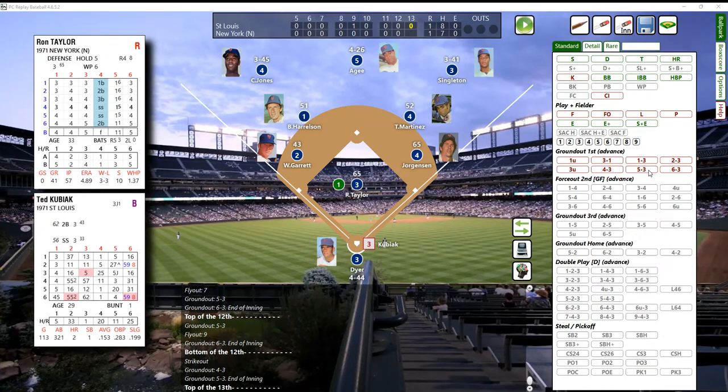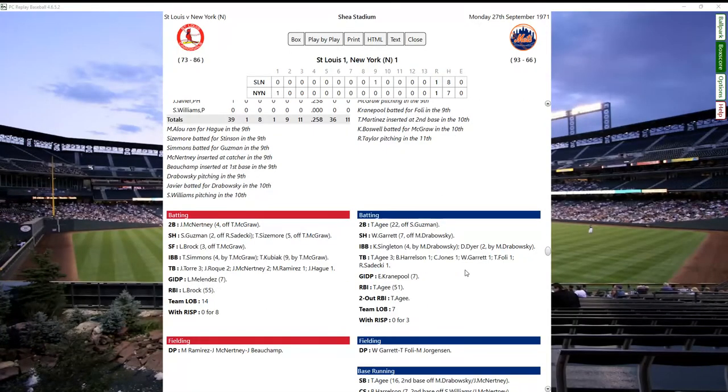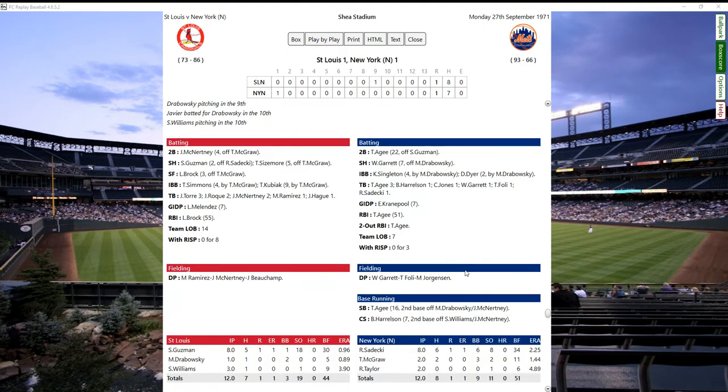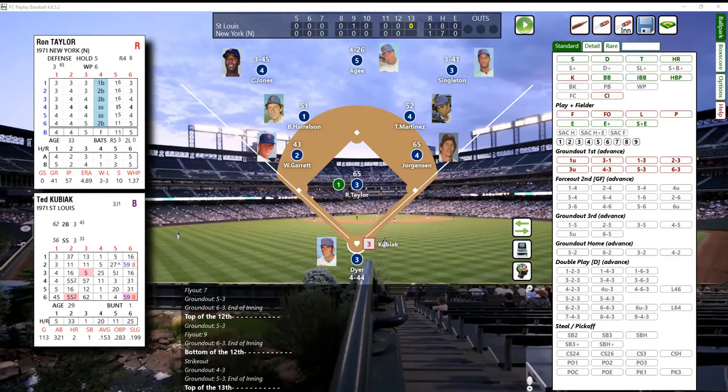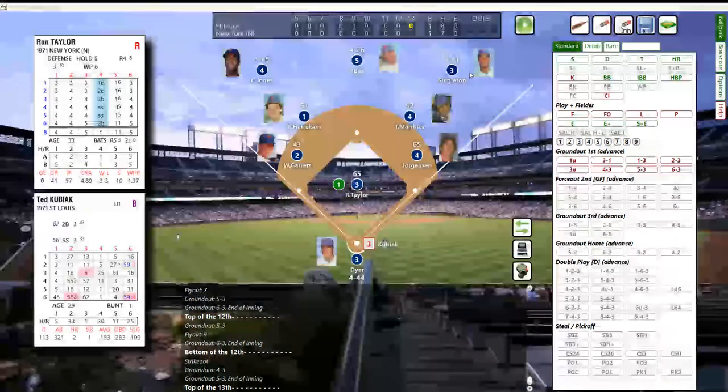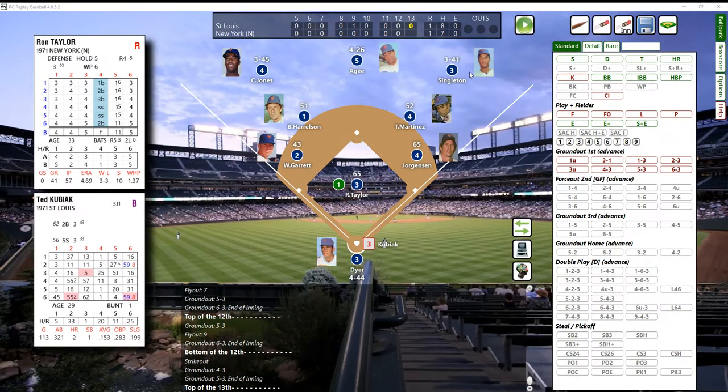Top of the 13th inning. Ron Taylor's pitched to six batters - he can still go a little bit more. Here's Ted Kubiak leading off, switch hitter batting from the left side. That's a 51, it's an error check - and that's going to be a ground ball to first base. Handling it is Jorgensen, who should be a pretty good first baseman, and he is. He flips to the pitcher covering - it's a 3-1. Bochamp is up, first baseman.